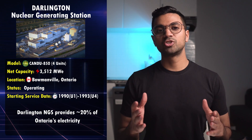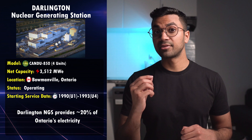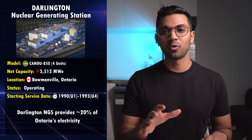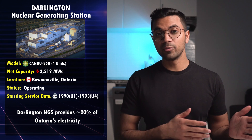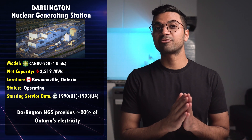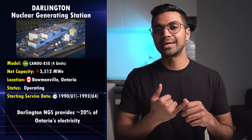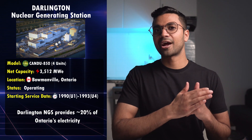Next we jump into Darlington, which is a total of four CANDU units. It's one of the newest CANDU fleets in Canada, located around 70 kilometers east of Toronto. This facility generates enough electricity to power around 2 million homes in Ontario, which is around 20% of Ontario's electricity needs. Currently, a 10-year refurbishment project is underway to extend the life of Darlington by replacing the Calandria tubes, steam generators, and instrumentation and control devices, extending the reactor life by 30 years.